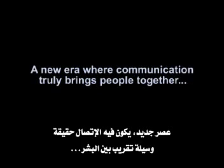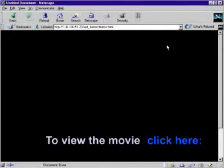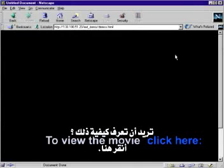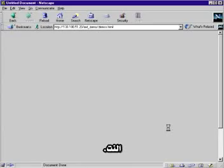For the first time in history, people and machinery are working together, realizing a dream — a uniting force that knows no geographical boundaries without regard to race, creed or color. A new era where communication truly brings people together. This is the dawn of the net. Want to know how it works? Click here to begin your journey into the net.